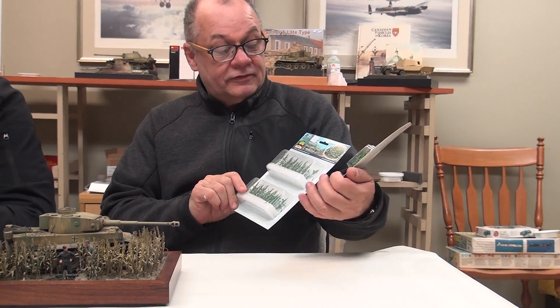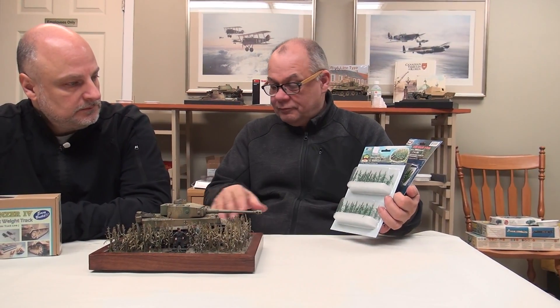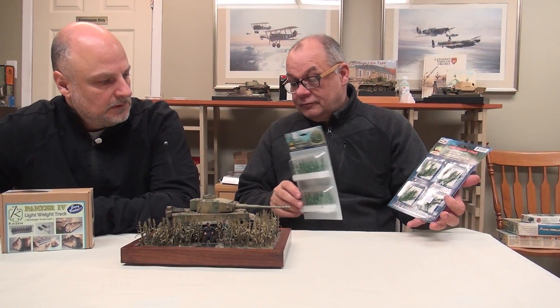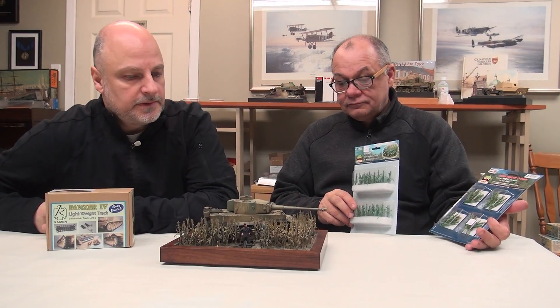They don't come in any color that works for our purposes — I think they may come in a really soft beige color, but none of it works. There's obviously a difference in the color in the package versus what's in the vignette. I have to be honest with customers: it took as long to paint the corn as it did to paint the tiger.